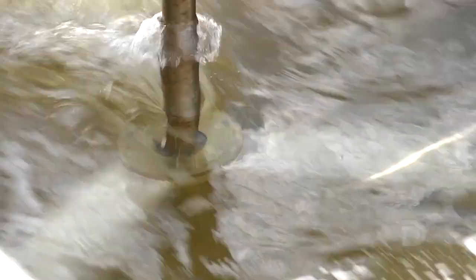We already have hydropower at quite a few of our dam sites, and we're looking to the future to be able to expand our hydroelectric capabilities. And this is really the forefront of that effort.